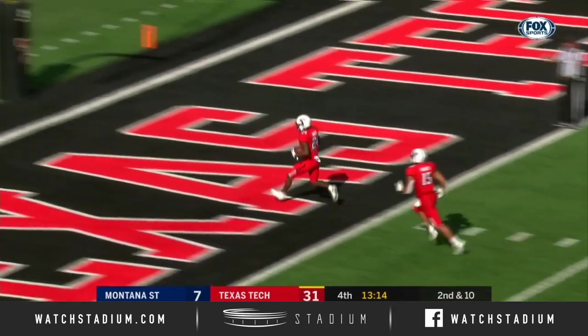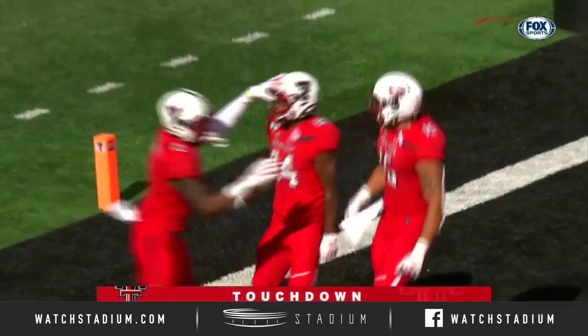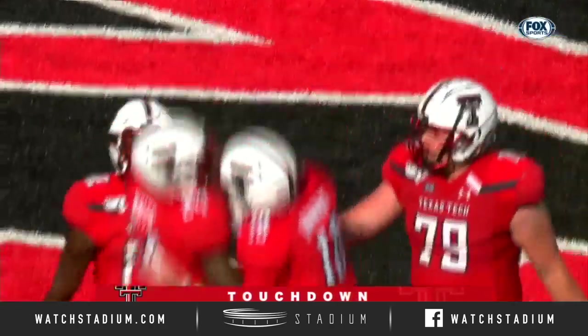Oh, this is going to be a touchdown — Xavier White, how do you do! Playing his first game here for his hometown team, Xavier White with a touchdown.